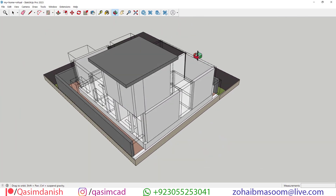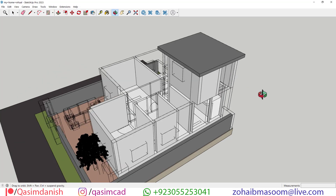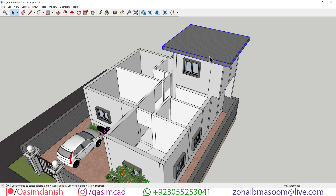This landing area serves as a pivotal point, providing a sense of arrival and transition between the different levels of the house. It acts as a buffer zone, offering a moment of pause and reflection as you move from one floor to another.